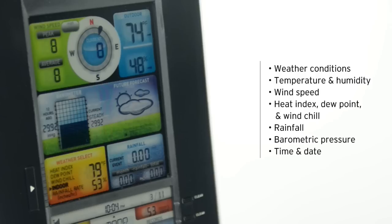The weather station's illuminated color LCD screen features weather conditions for your exact location, indoor and outdoor temperature and humidity with daily and all time high and low records, wind speed and wind direction, heat index, dew point, and wind chill.